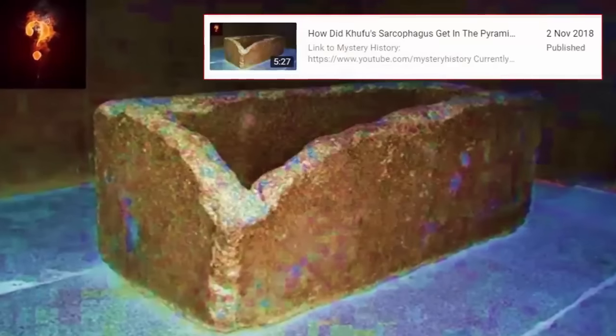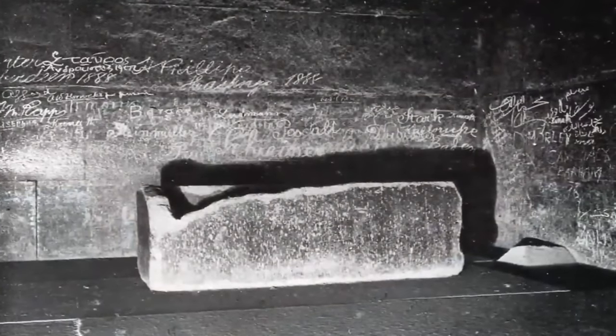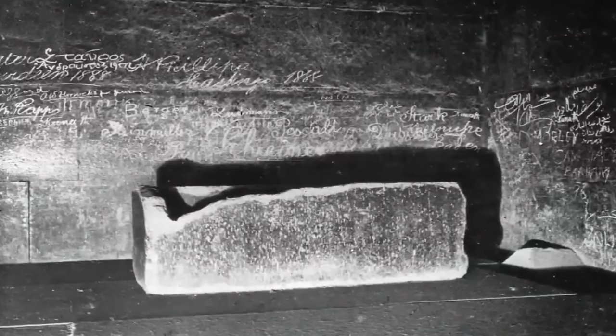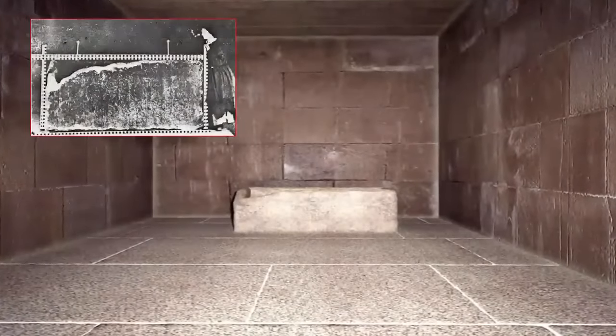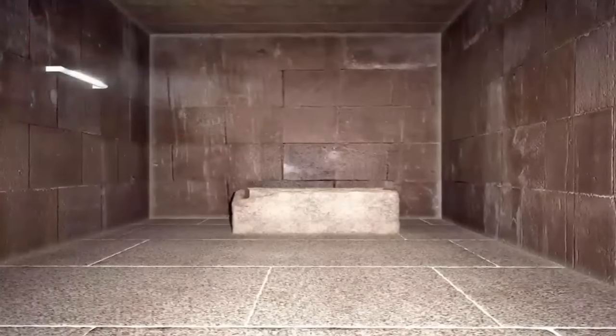An enigmatic box, whose lid has long been lost to history, lay within this enormous structure, long claimed to have been the sarcophagus of Khufu. However, although suspiciously small, no one seems to be able to explain how they got it into the chamber in the first place. It is as if the pyramid was built around it, as it doesn't fit through any of the known entranceways.